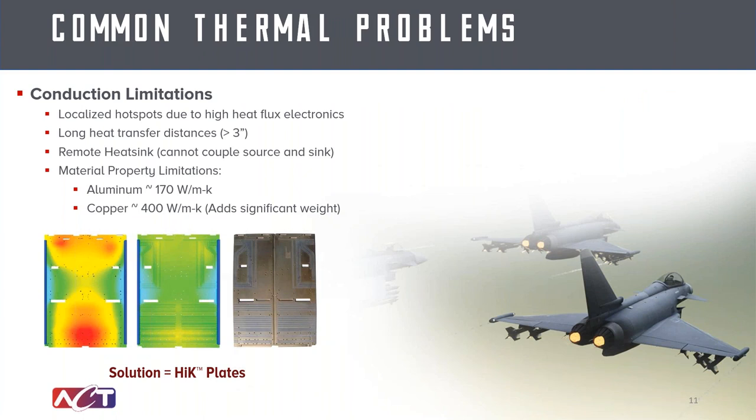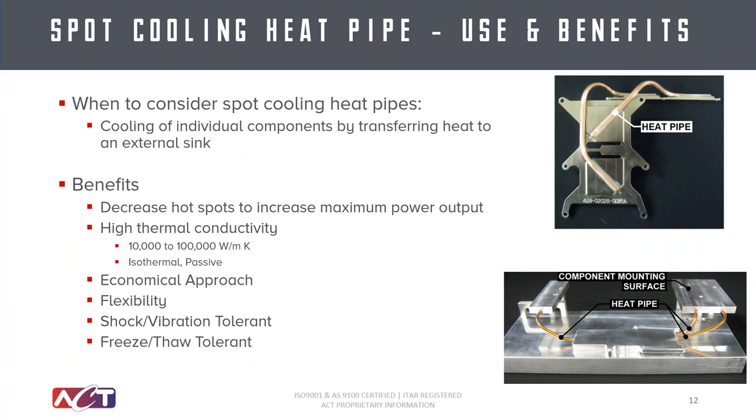Now we'll start talking about some of the practical applications. One of the big challenges is conduction limitations. The most common material for avionics is aluminum, which has roughly 167–170 watts per meter-K thermal conductivity. If you wanted to go to a higher thermal conductivity metal, copper is usually the next selection; however, for avionics where mass is a big concern, copper adds a significant amount of weight. So a lot of times designers are trying to get the lightest-weight, highest-performing thermal solution.